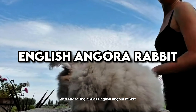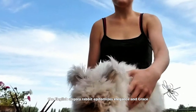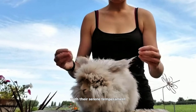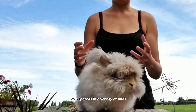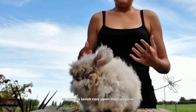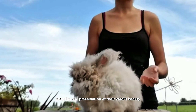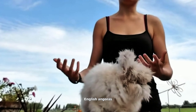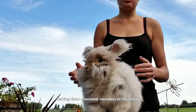English Angora Rabbit. Resplendent in silky fur reminiscent of clouds, the English Angora Rabbit epitomizes elegance and grace. With their serene temperament and captivating appearance, these rabbits enchant admirers with their soft woolly coats in a variety of hues. Grooming sessions become moments of bonding as owners lavish care upon their Angoras, ensuring the preservation of their wool's beauty. Despite their high maintenance needs, English Angoras reward their caretakers with unwavering affection and companionship, making them cherished members of the family.